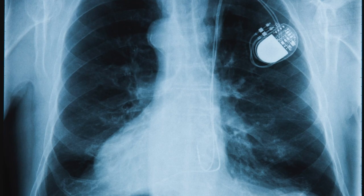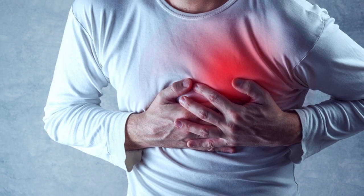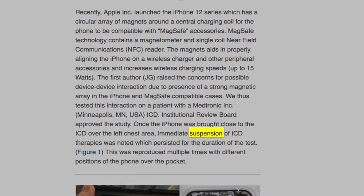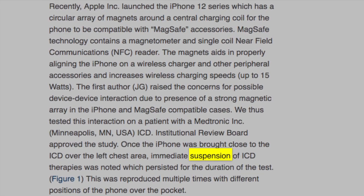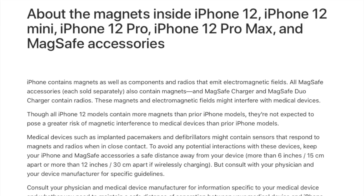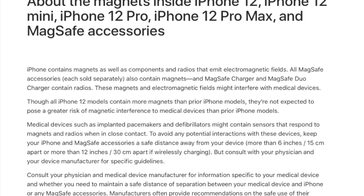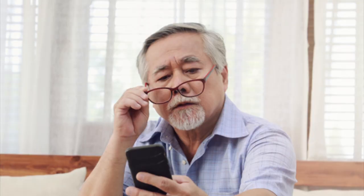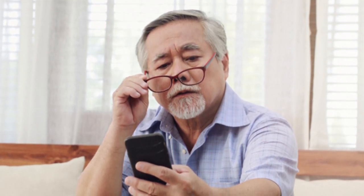However, when these same magnets come too close to the chest of a person with a pacemaker, the results could be tragic. The Heart Rhythm Society published a report where doctors found that the magnets in the iPhone 12 were powerful enough to put a pacemaker into a suspended state. As a result, Apple updated its documents to warn against keeping the iPhone 12 and its MagSafe accessories too close to pacemakers. They recommend keeping the iPhone 6 inches away from your chest when you're using it and 12 inches away when it's charging wirelessly.